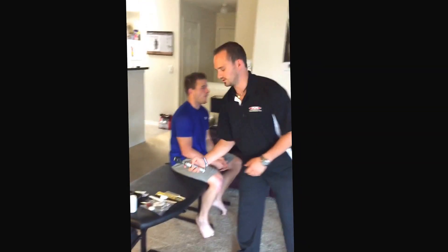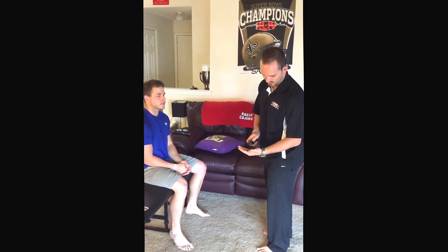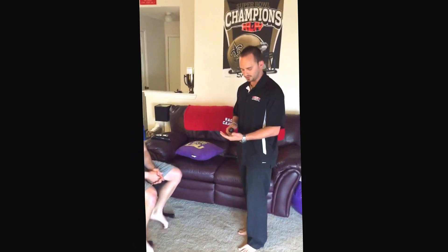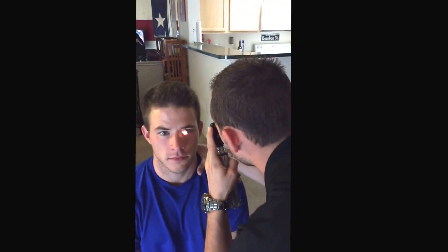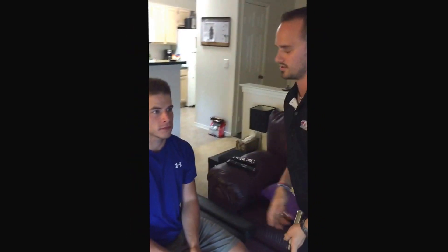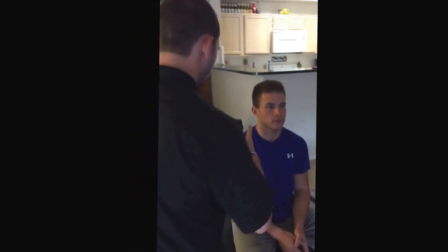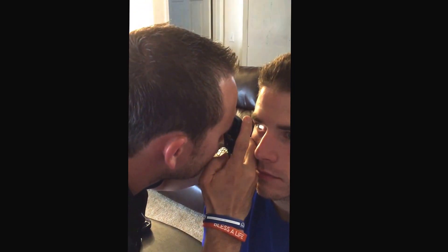We're going to do a fundoscopic exam. I'm going to be looking for any exudates, AV nicking, papilledema, or hemorrhage. Just stare straight ahead; I'm going to be looking into your eyes. The red reflex is right there. Everything appears normal in that eye. Switching into the other eye — red reflex. This eye also appears normal.